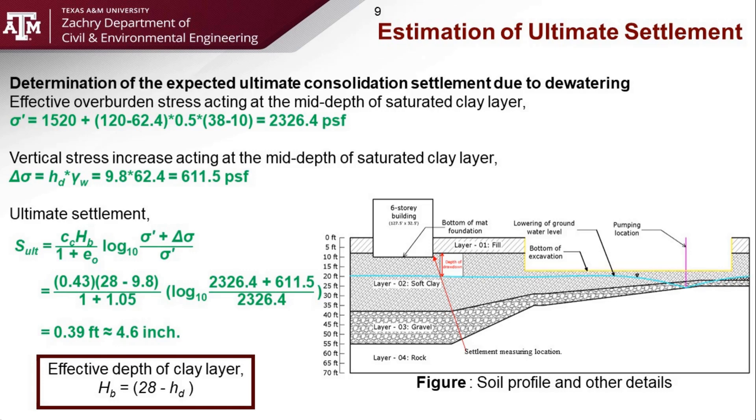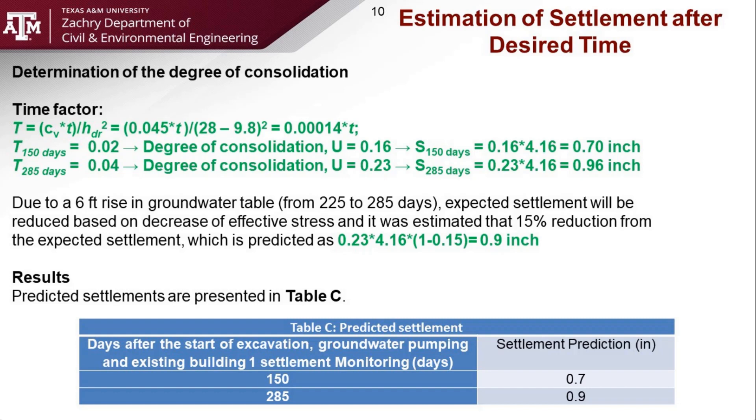Now we know the total settlement, and we can also estimate the settlement at any particular time. To determine the settlement for any particular time, we need to know the coefficient of consolidation. Based on this value, we can estimate the time factor. We found that for 150 days the time factor will be 0.02, and the corresponding degree of consolidation will be 16%, giving an estimated settlement after 150 days of 0.7 inches. Similarly, the time factor after 285 days will be 0.04, and the corresponding settlement will be 0.96 inches.